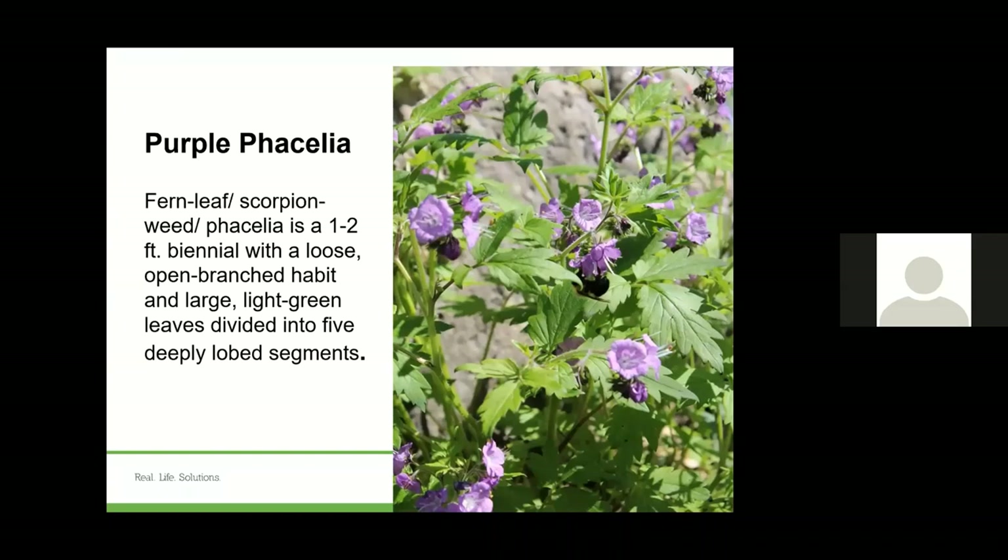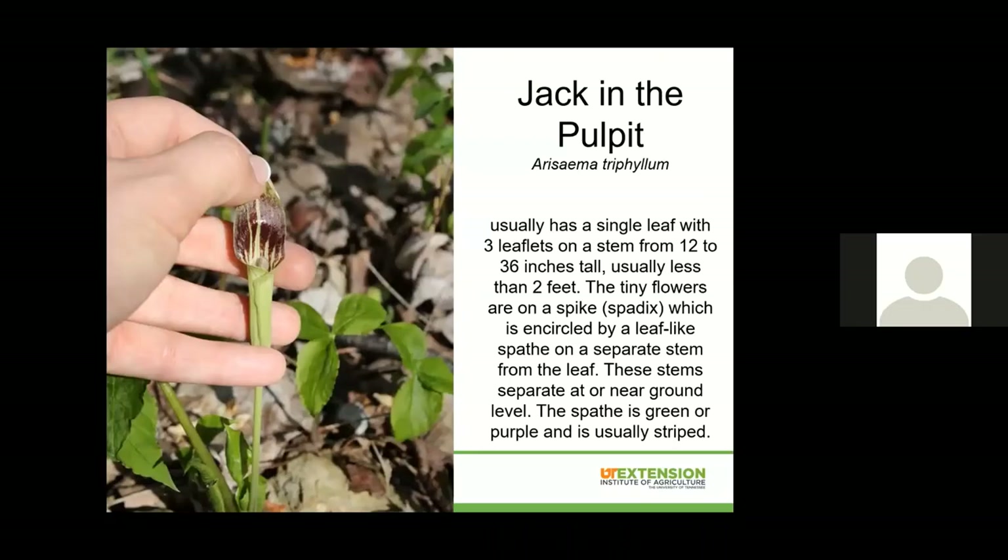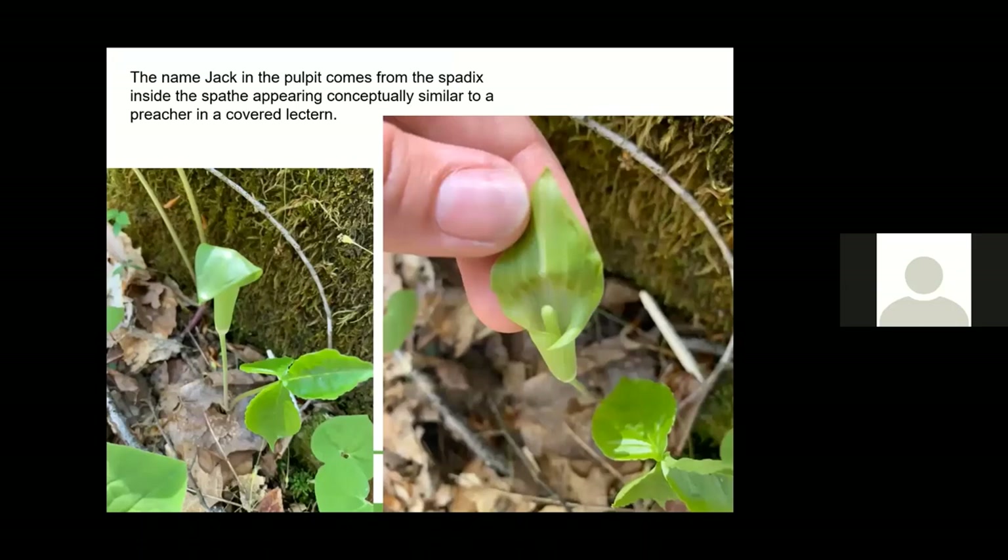Purple phacelia is also called fern leaf or scorpion weed — there are lots of different common names for this one. It is a biennial, and again that leaf below has those five deeply-lobed segments. Jack in the pulpit — on Taylor Hollow Trail you will see the dark purple burgundy-colored insides and also the light green insides. This jack in the pulpit got its name because it looks like a preacher in the pulpit. You can see how you have to open it up to see inside.